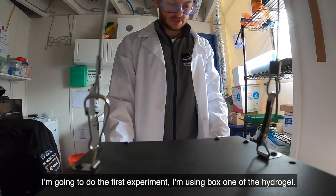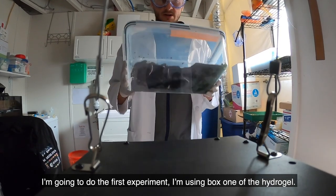I am going to do the first experiment. I'm using box one of the hydrogel.